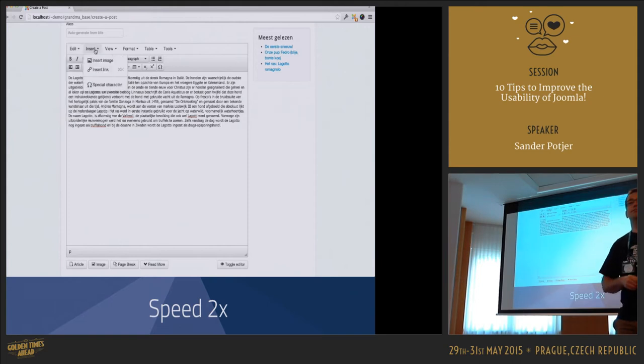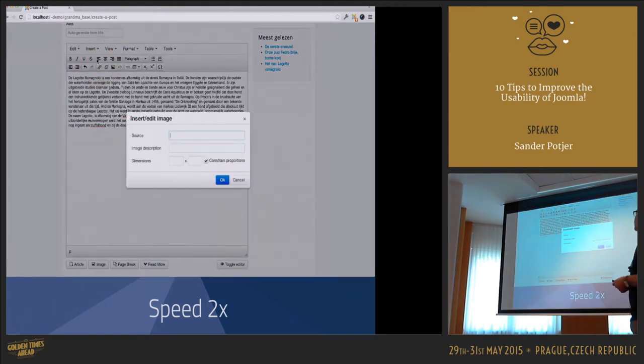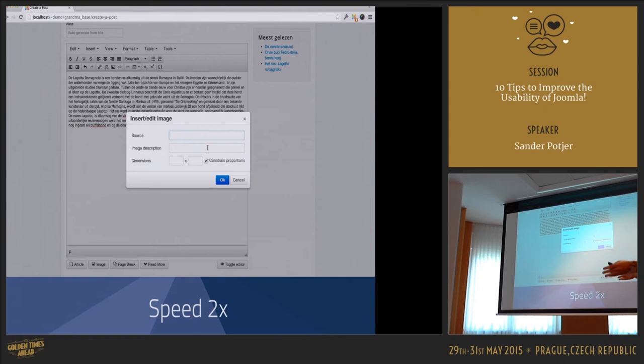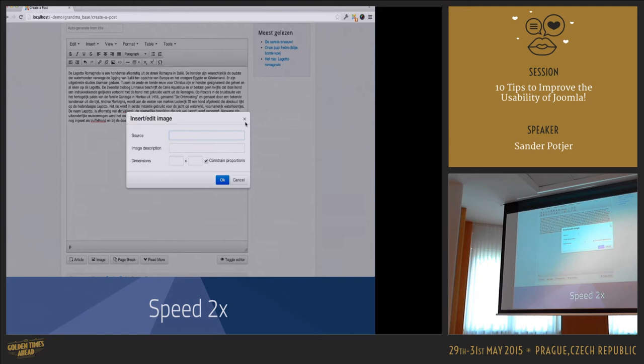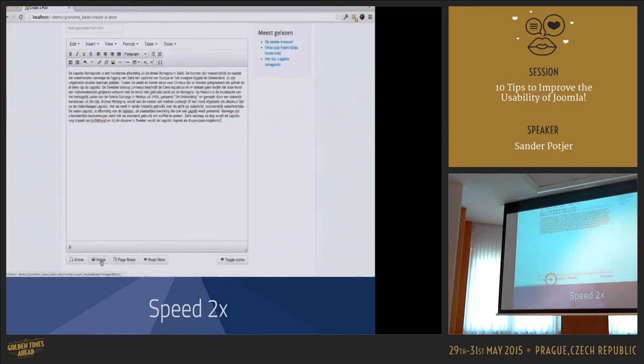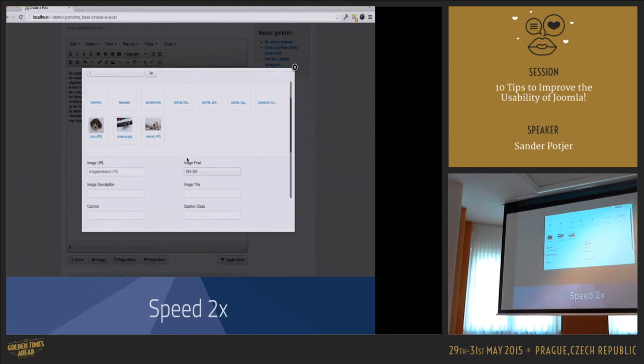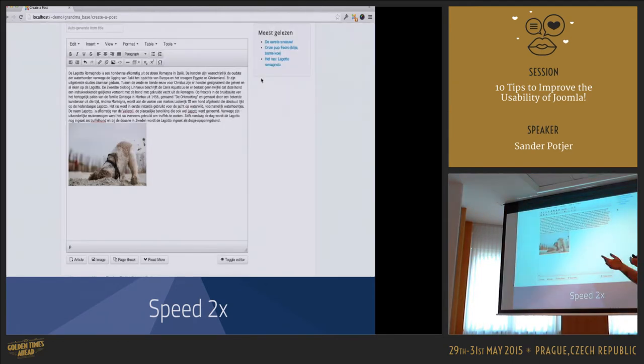The next step is to insert an image. She explores the editor toolbar — trying formatting options, the Insert menu, Source. She says: 'I don't know what source is.' Then she finds another image button below the editor: 'That's more helpful.' And there she can find the image and insert it. The image is there.